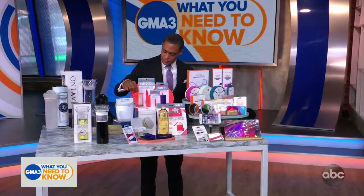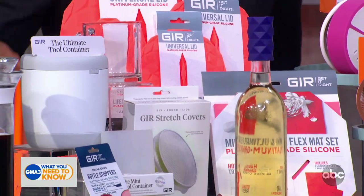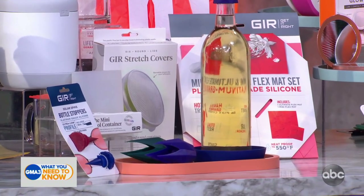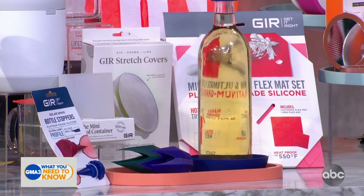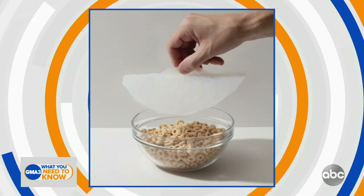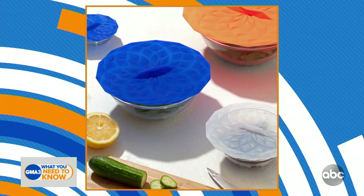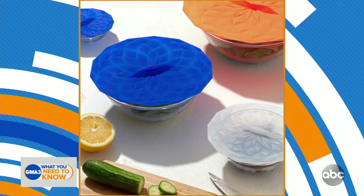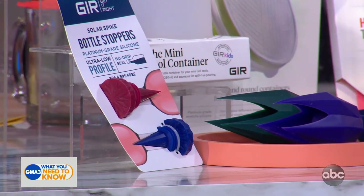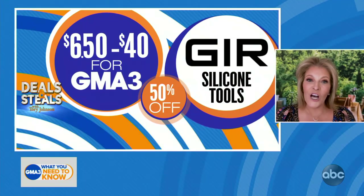These are silicone tools for the kitchen, and everything looks good but performs even better. We have their suction lid sets that will turn any bowl or vessel into a covered container — they can also be used as trivets and pot grabbers. We have their utensil holders. We also have their stoppers that allow a tall bottle, like an open wine bottle, to lay flat in a refrigerator without leaking. All 50% off, starting at $6.50.